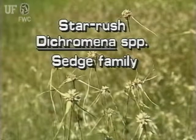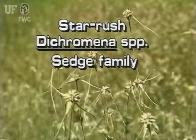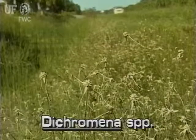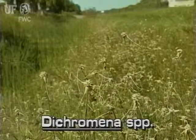Star Rush, Dichromina species. This plant is also known as White Top Sedge. This plant somewhat resembles and is sometimes treated as a beak rush of the genus Rhinchospora.